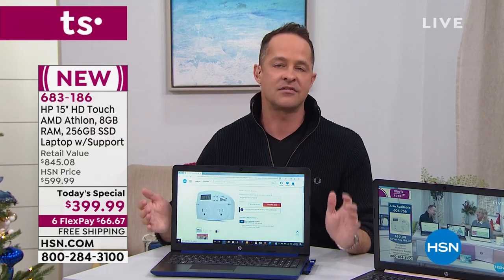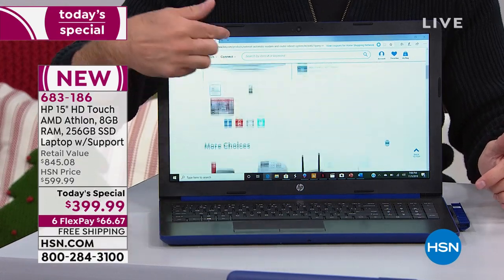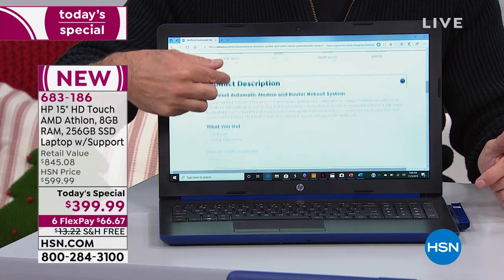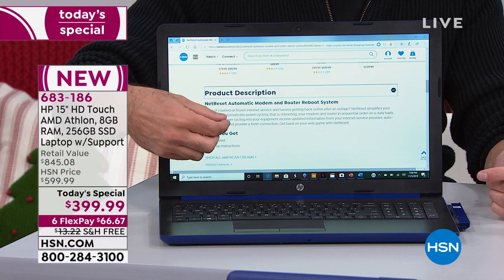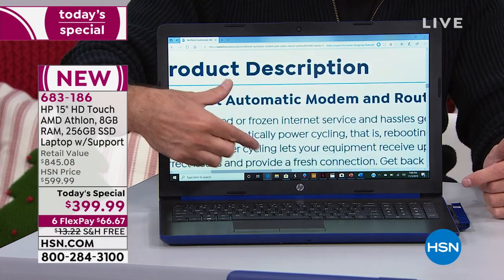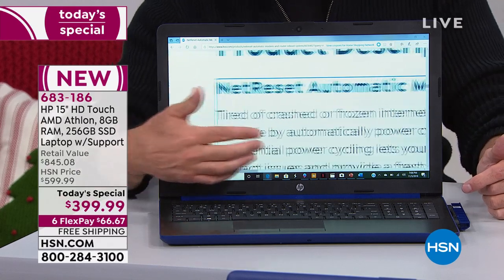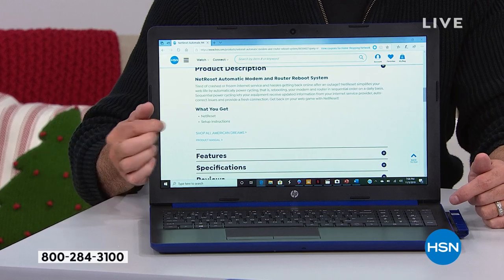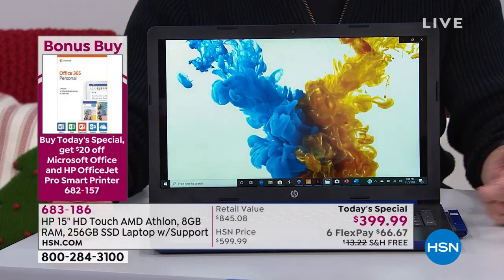The touchscreen, the touchscreen, the touchscreen. You know that normally when you look at a computer and go from non-touchscreen to touchscreen, you probably go up $100 to $150 just for the touchscreen version. There's no such thing as small print anymore — you don't have to look for your glasses to enjoy this computer. Maybe you want to check out a movie.